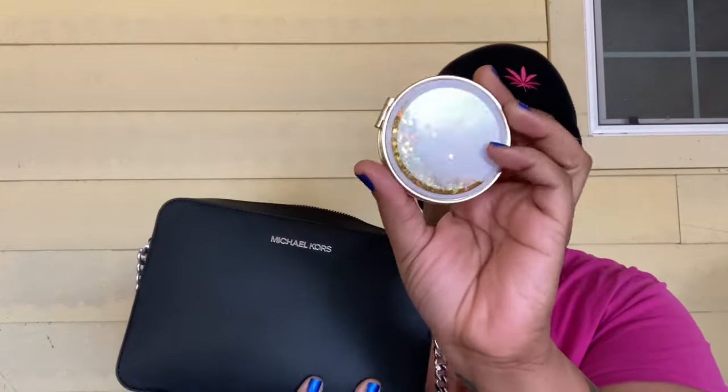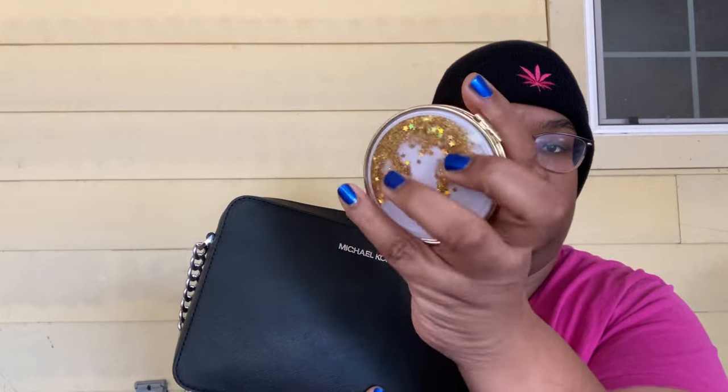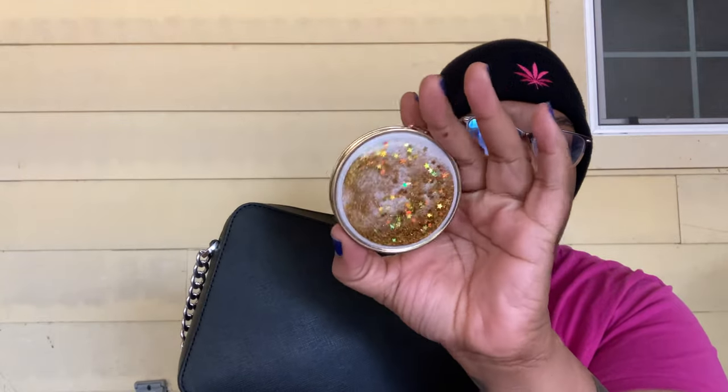I have my little compact mirror — it's just one of those floating glitter mirrors. I have my wallet; this is a Fossil wallet. I love it — it's beautiful, kind of like a deep wine color, actually more like a grape, a dark purple. It has so many pockets. I'm not going to go through it all, it's just a normal wallet.